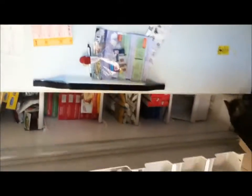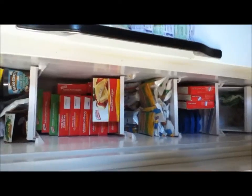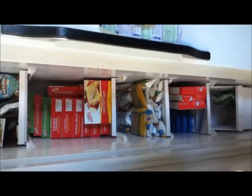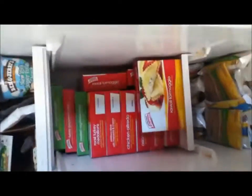I have a side-by-side refrigerator and I know there's a lot of people questioning about how much space the freezer meals are gonna take. There are 10 days worth of meals — that's four things a day: breakfast, lunch, dinner, and dessert — and it literally took two shelves. That is all Nutrisystem.